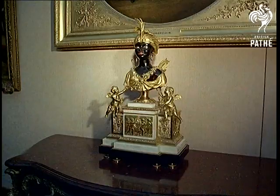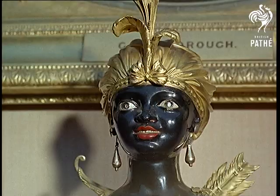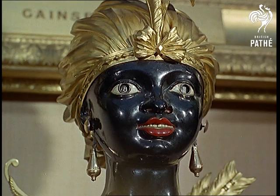Very unusual is the Negri's clock. One of her eyes on the left records the passing minutes, the other tells the hours. It's French, of the time of Louis XVI.